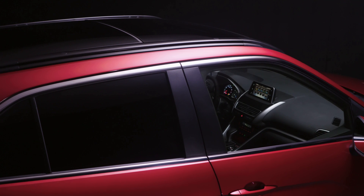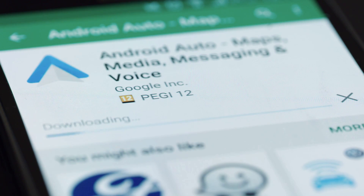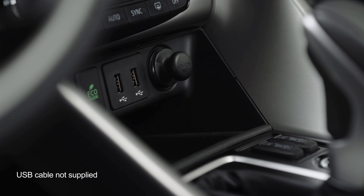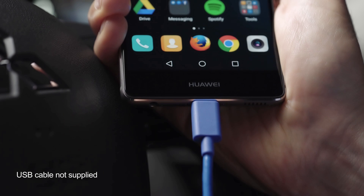To get started, ensure you've installed the latest version of the Android Auto app from the Google Play Store beforehand. It's recommended that you use a Wi-Fi connection to do this. Then connect your smartphone to the vehicle USB socket using a suitable USB accessory cable.